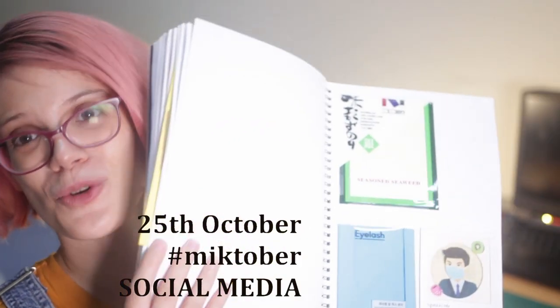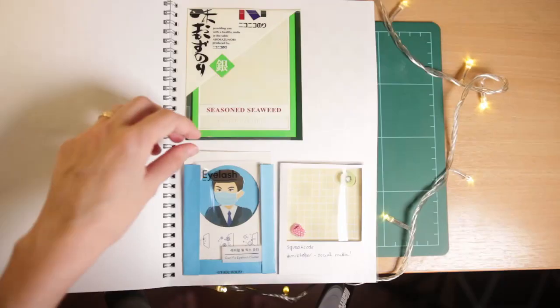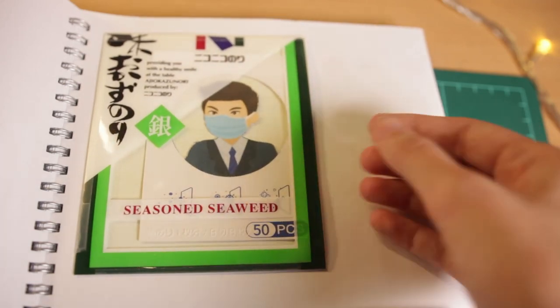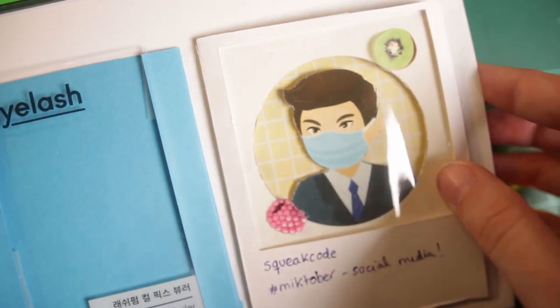Number 25 was Social Media. I wanted to make a piece that reminded me of different filters and frames that photo editing apps use to modify photos, so here are three different ones with a character I cut out from a mask box — and also a random self-promo to follow my Instagram if you're so inclined.